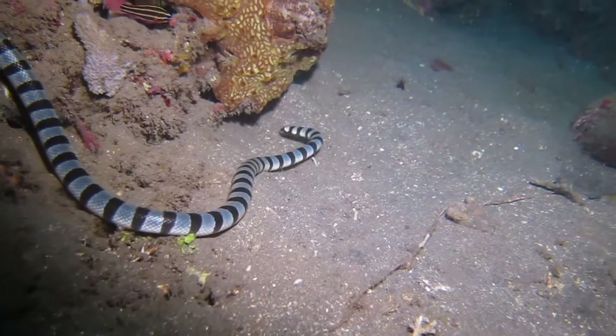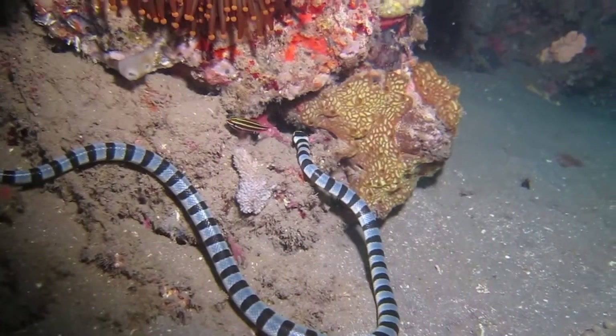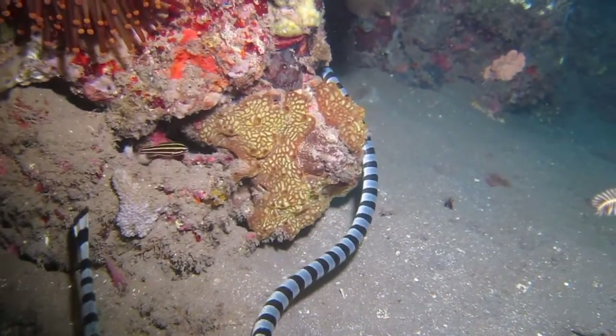The striking banded pattern of the tiger moray resembles that of the yellow-lipped sea krait, a poisonous sea snake also found in the Indo-Pacific. The krait's paddle-shaped tail allows it to swim very much like an eel.